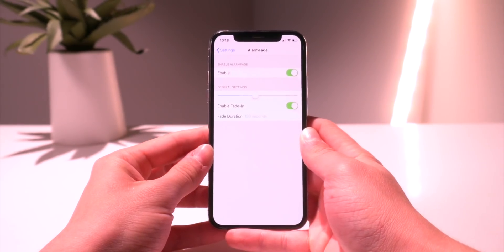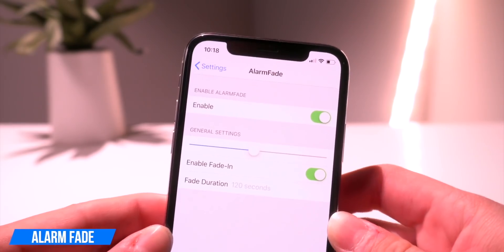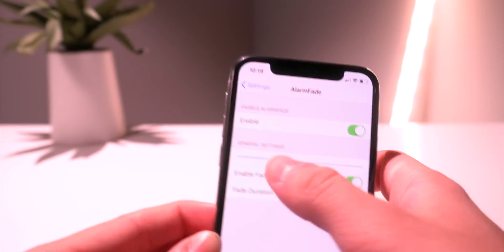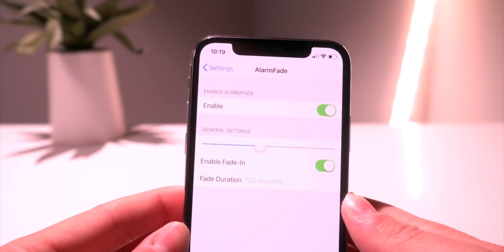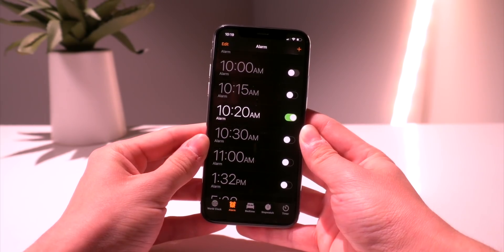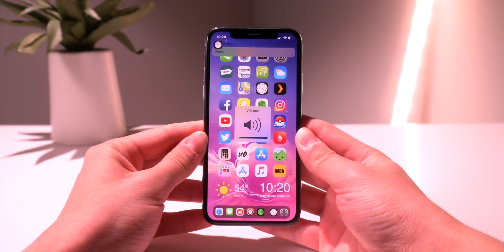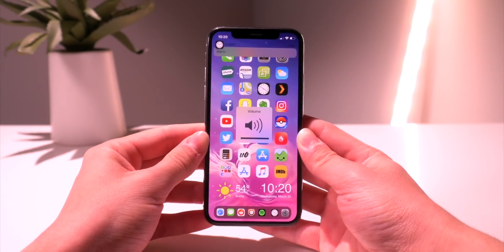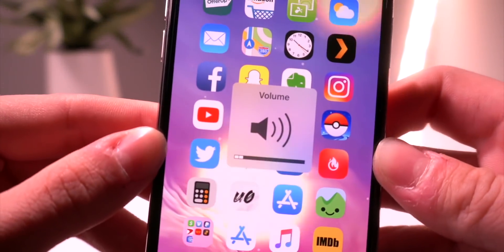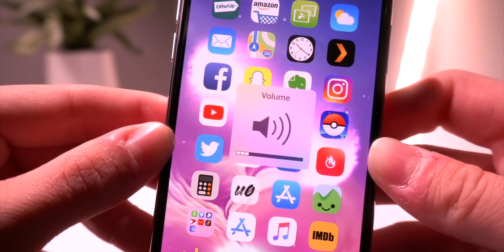The next one is called Alarm Fade — it basically fades in the alarm in the mornings. It's a quality-of-life tweak but I really like it. The only settings toggle is the duration in seconds for how long the fade is going to be. I set an alarm for 10:20 to demo this. It starts off super quiet and gradually increases the volume level over about a minute. You can see the volume HUD slowly rising — there's that gradual increase.